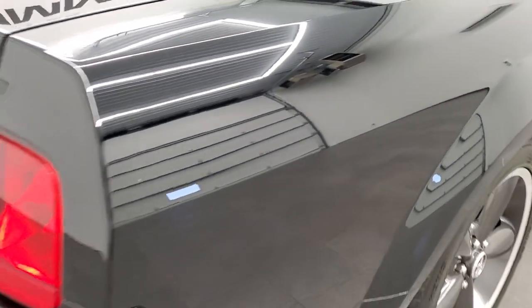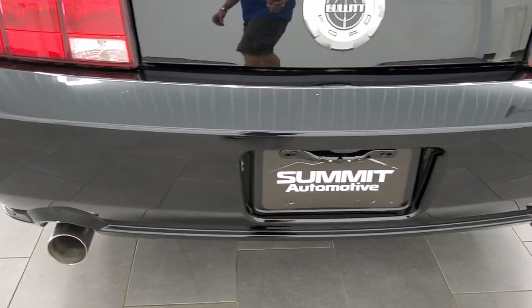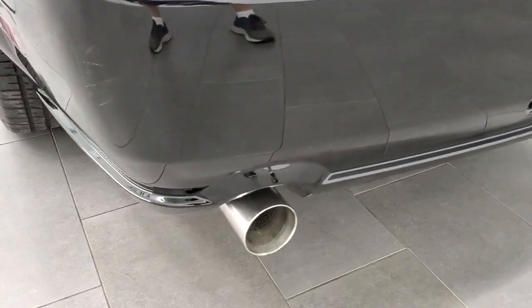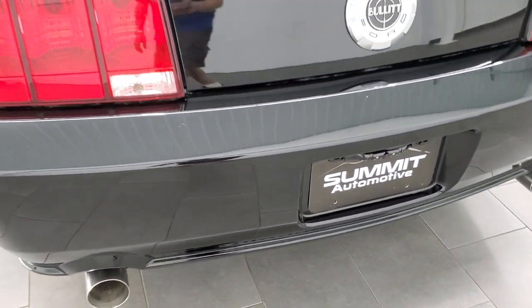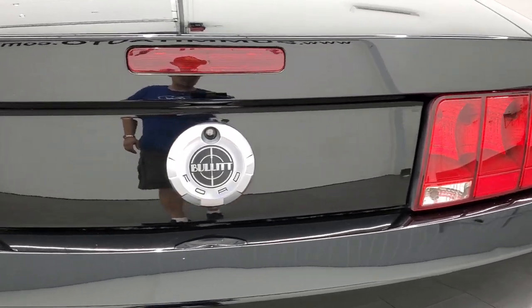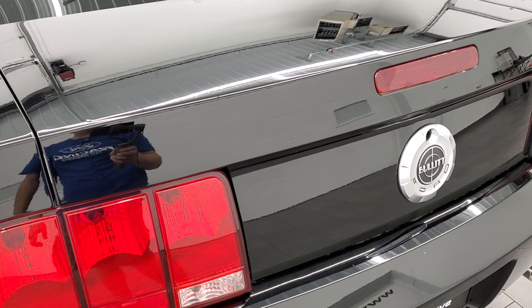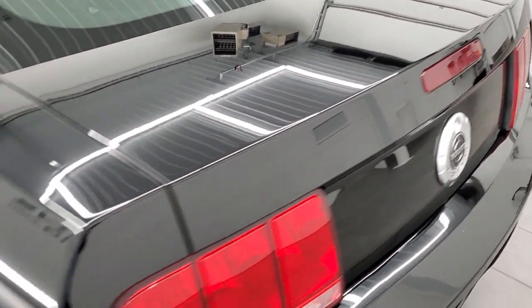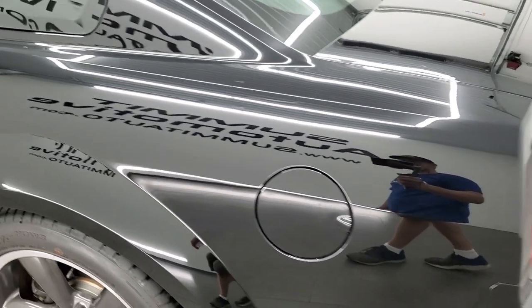Coming around to the back of the vehicle. I love the exhaust tips on these Bullitts — they're a little different than the normal Mustang and always very nice and shiny. The rear bumper is in nice shape, the trunk lid is in nice shape as well. You get the Bullitt logo on the trunk lid; I didn't see any dents or dings on the trunk. Coming around to the driver's side, just as nice as that passenger side.